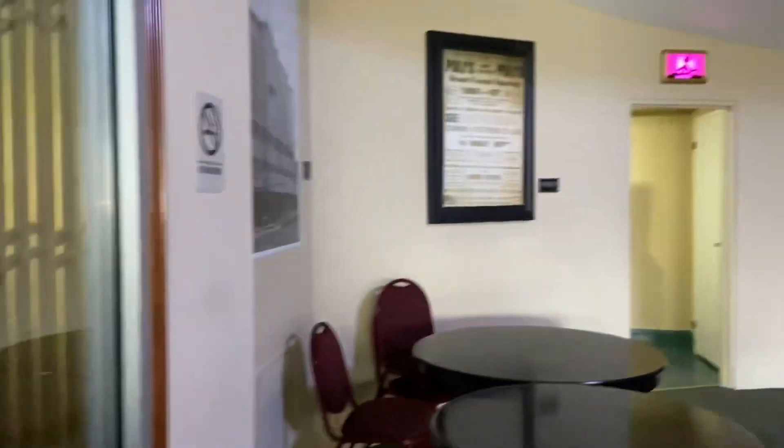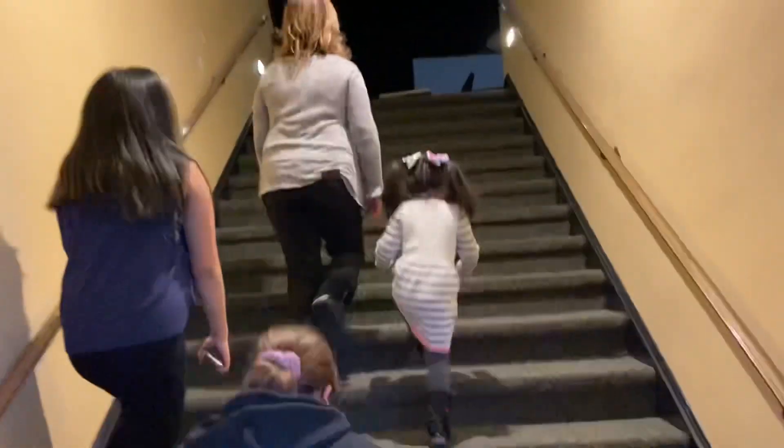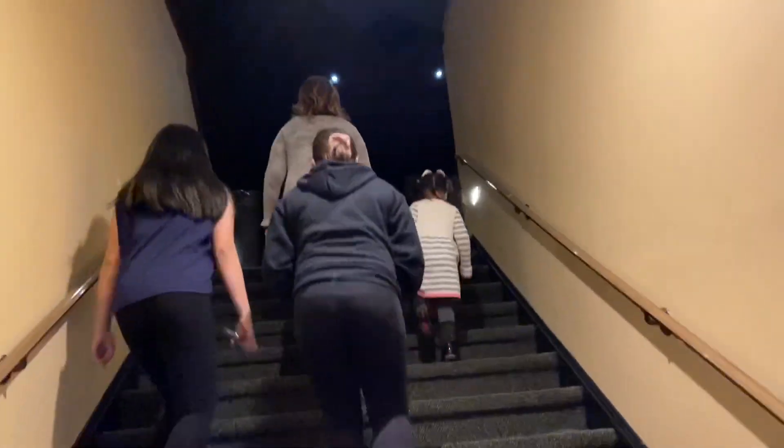Then we come into the Poli's big theater. Lots of steps. See how big the theater is? With regular chair seating, it could seat over 400 people.